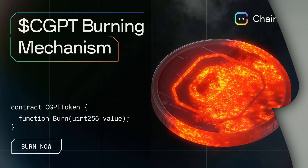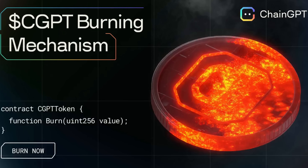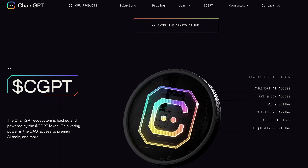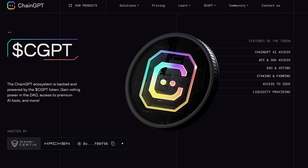The next thing, which in my opinion is even bigger news, is the CGBT burn mechanism. Whenever you're buying credits, half of the amount is converted into a stablecoin used to purchase CGBT tokens, which are then burned. This process is helping to stabilize the CGBT token long term in the crypto market, which is great news for anybody holding a large amount of CGBT tokens.